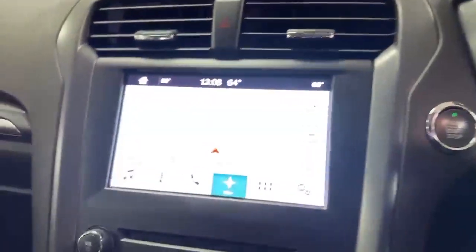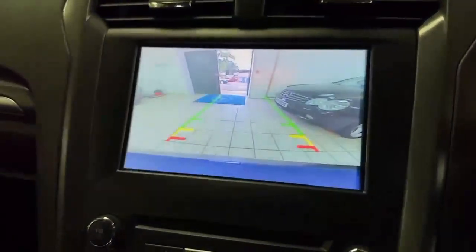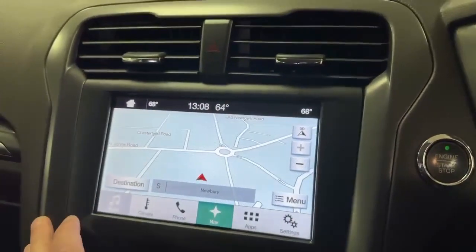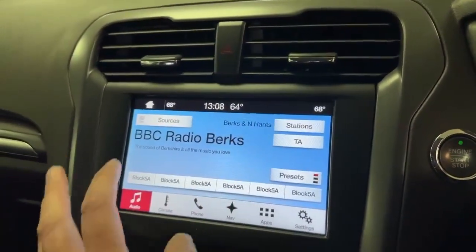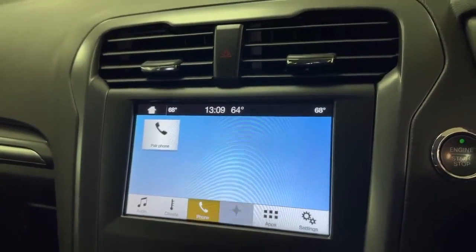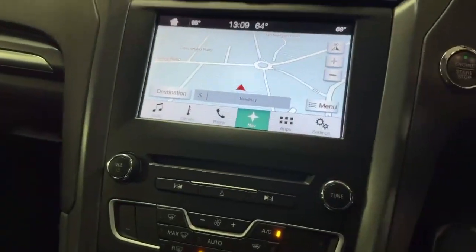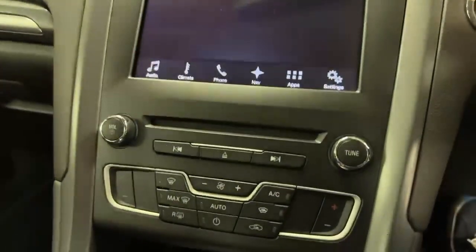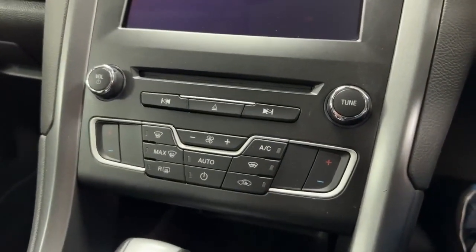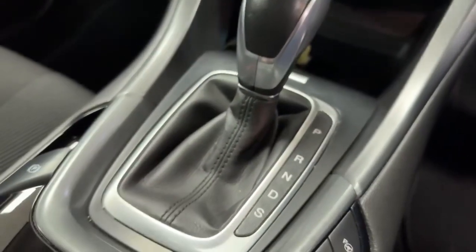Across to the centre console: colour satellite navigation. Popping it into reverse shows the reverse camera — obviously digital radio and telephony as well. Moving down, there's a CD player, climate control air conditioning with ice-cold air con, and down to the automatic gearbox — I think Ford call it PowerShift.